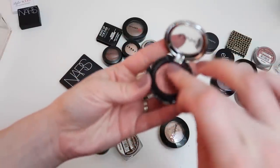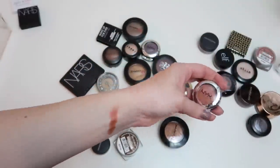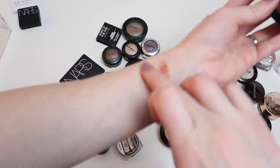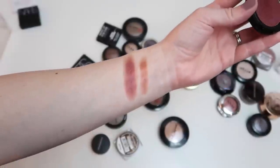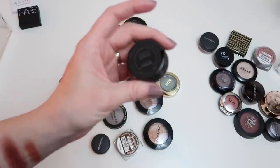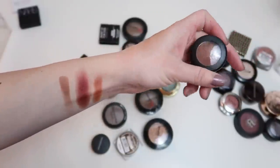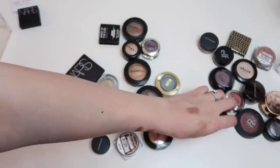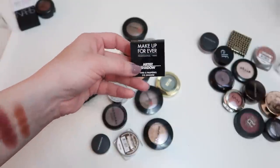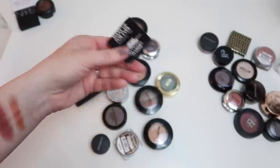This NYX shadow in Fireball swatches really pretty — keeping it. And after swatching this Kat Von D shadow, it actually looks really beautiful so I'm keeping that too. Getting rid of this MAC shadow in Antiqued — I have other bronze singles I'd always reach for first. Also getting rid of this Makeup Forever single shadow sample from a subscription box — it's pretty but I have better shades like it.